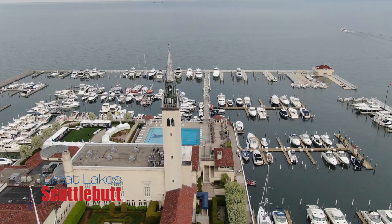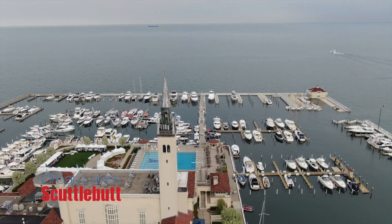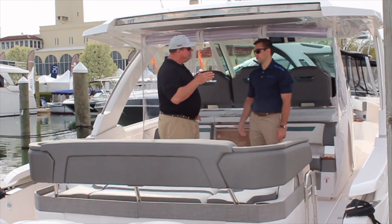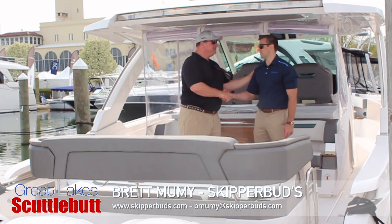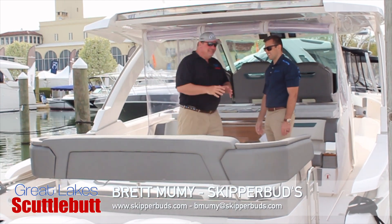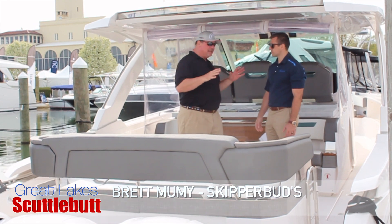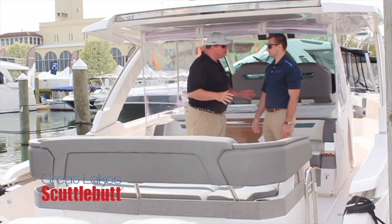And do I have a doozy here! This is the new 38 Tiara — the LS, which means Luxury Sport. I'm here with Brett Moomey from Skipper Buds. Brett, pleasure to meet you. Tell me about this boat, because I walked by it and I was just like, I gotta stop and see this. There are so many amazing features.